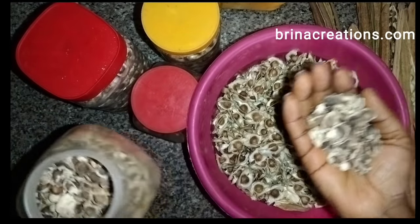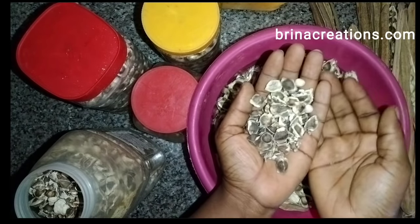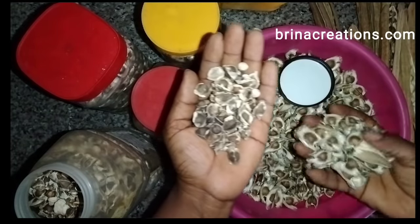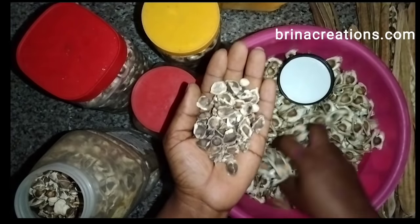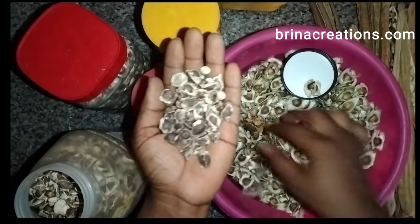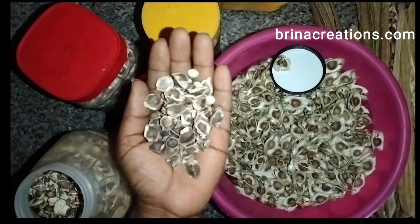In this video I'd like to share with you the benefits of moringa, as well as some stories behind it. This is moringa — I bought this one last year when COVID was at its peak. You can see the difference: the one on my left hand is old, and the one on the right is one I just harvested from my moringa tree.